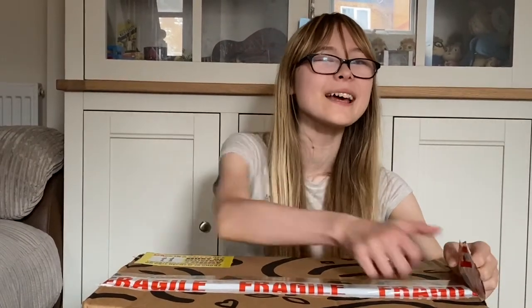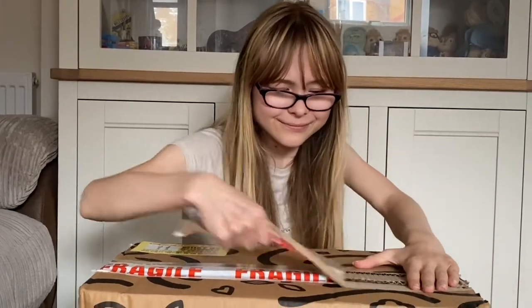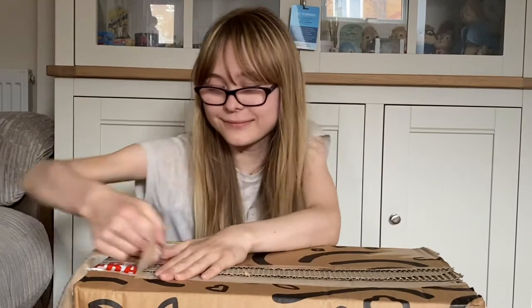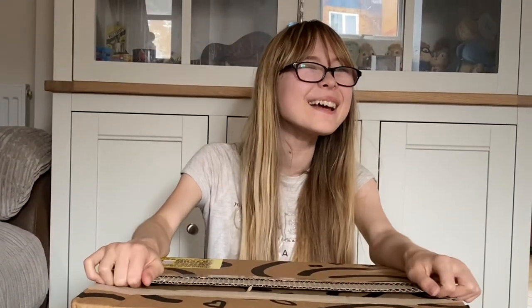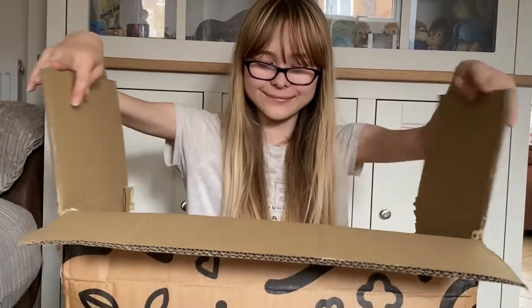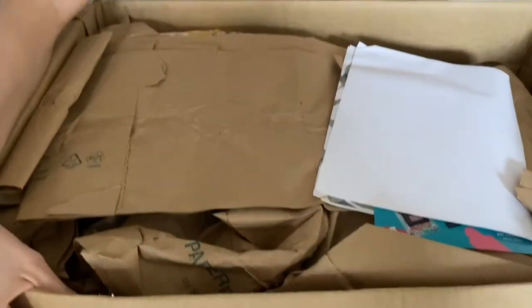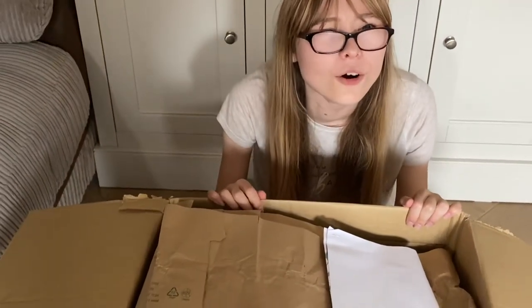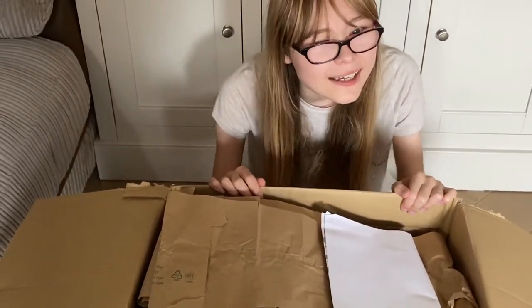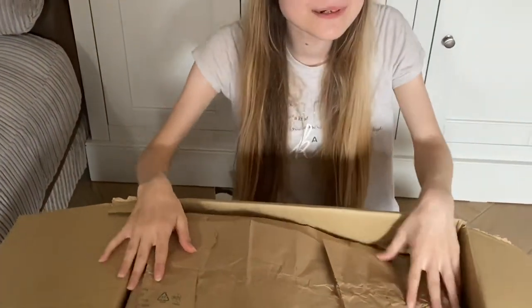I don't know everything that is inside. My mum has told me that she has ordered some surprises. I really hope that we have some good things in here. I'm so excited! My mum is going to tell me all the products that are inside. What's this, mum? That's just the paperwork. Mum, can you put this on the floor, please?